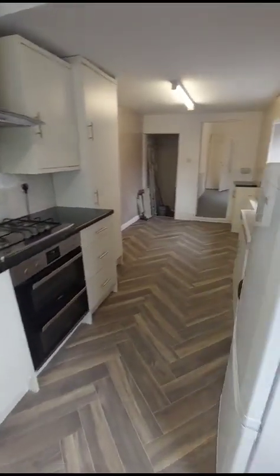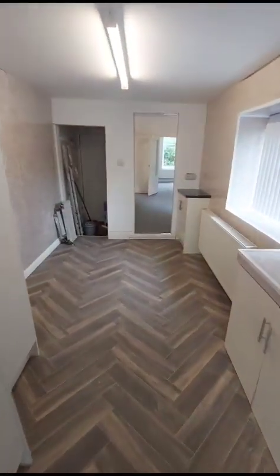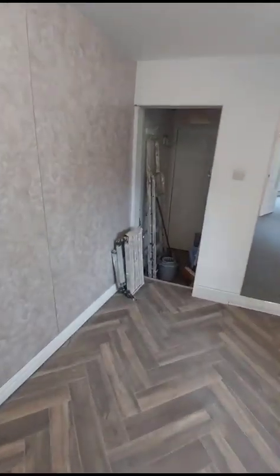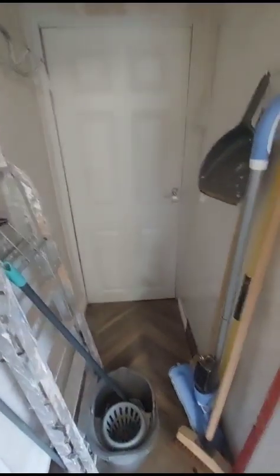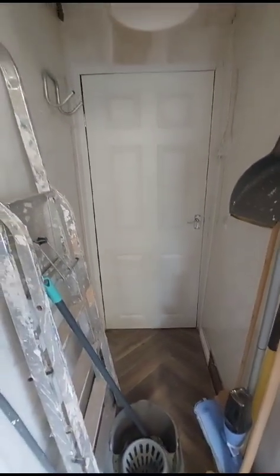There's a small yard area. There's also a storage area here and then through the door there is a cellar, so there is some additional storage down there as well.